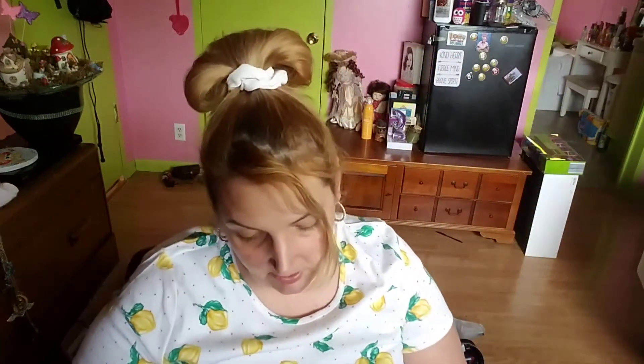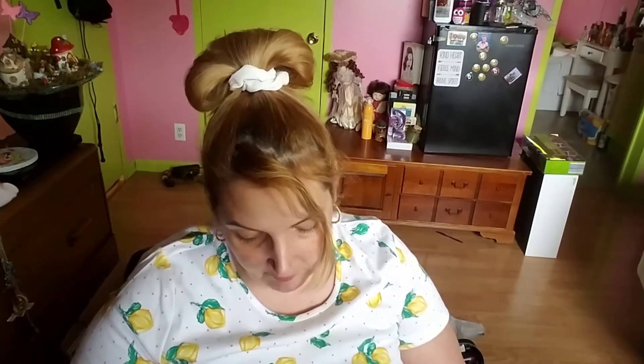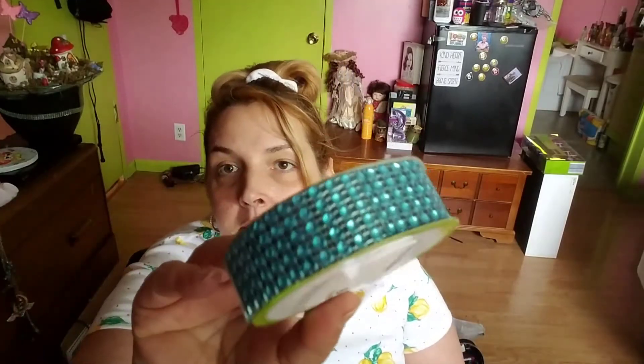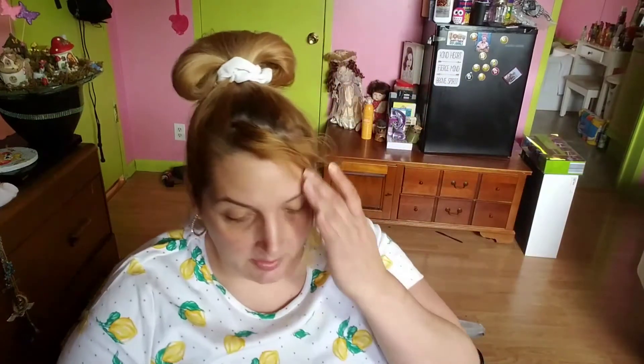Blue color sparkly diamond wrap, one inch by six foot, good for scrapbooks, gift bows, crafts, and decorating. Six feet of shiny jewel blue ribbon, pretty.